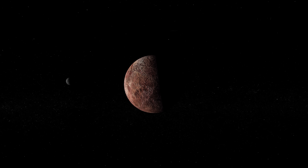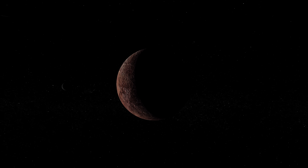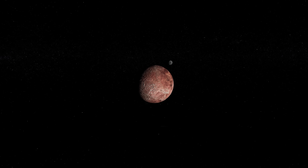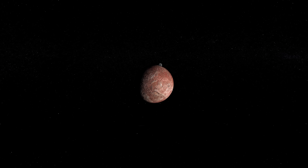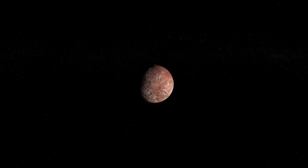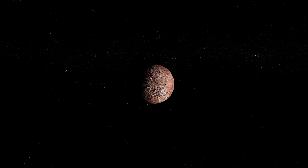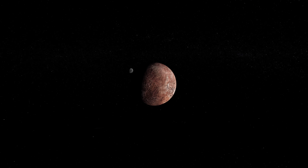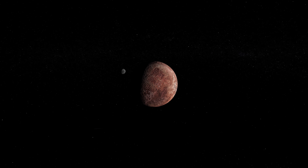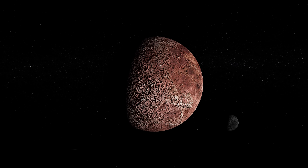Named after the Rapa Nui creator god of fertility, Makemake orbits the Sun once every 310 Earth years and completes one rotation every 22.5 hours. Slightly smaller than Pluto, Makemake is 870 miles wide and is the second brightest object in the Kuiper Belt, but its most impressive feature is that the distant icy world boasts a beautiful reddish brown surface.